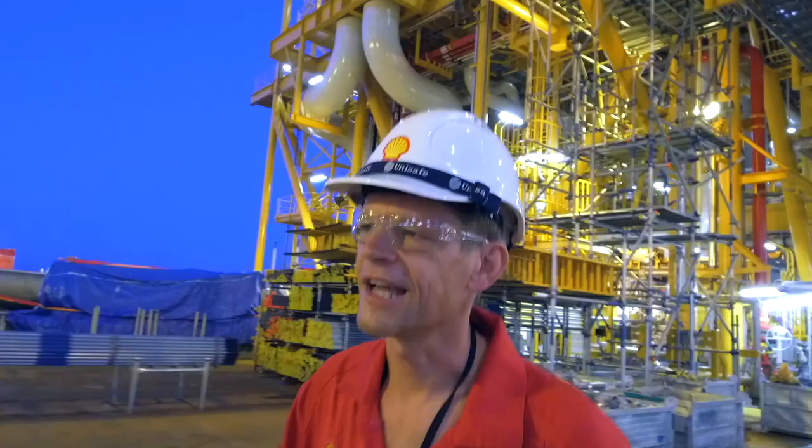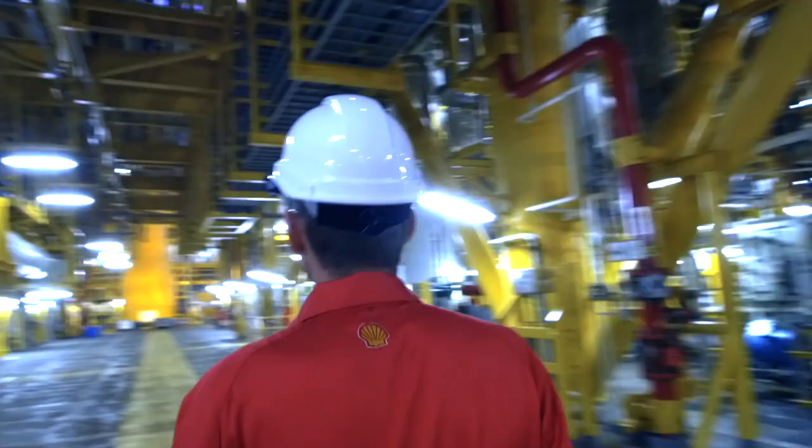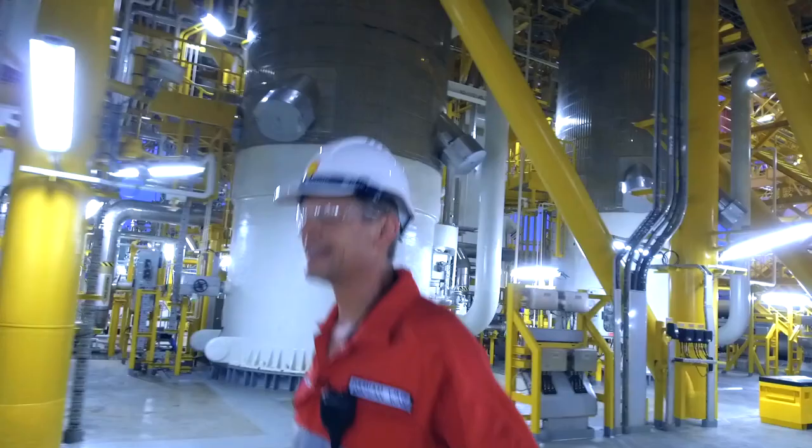It is absolutely fantastic. I've had four or five years thinking about the mooring system, and to now actually be here pulling these things in — fantastic. I am absolutely stoked, honestly.